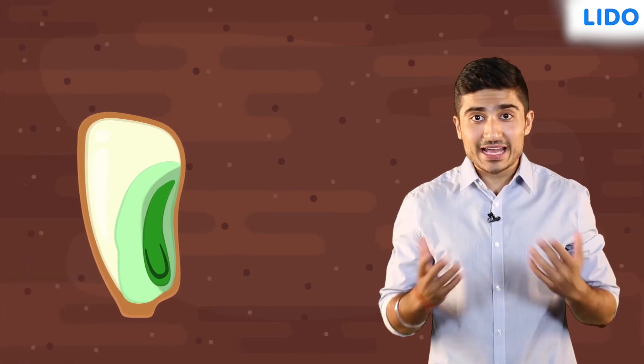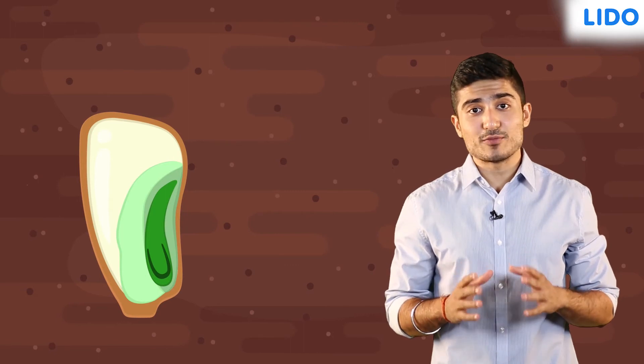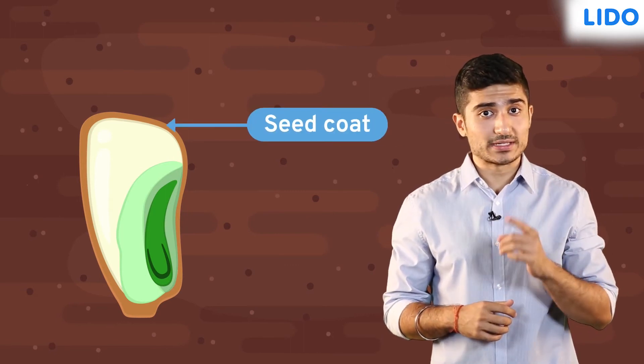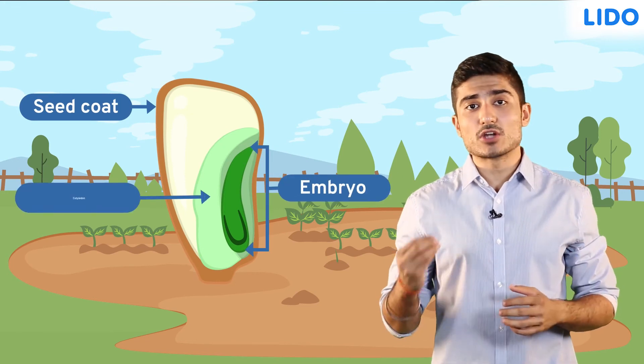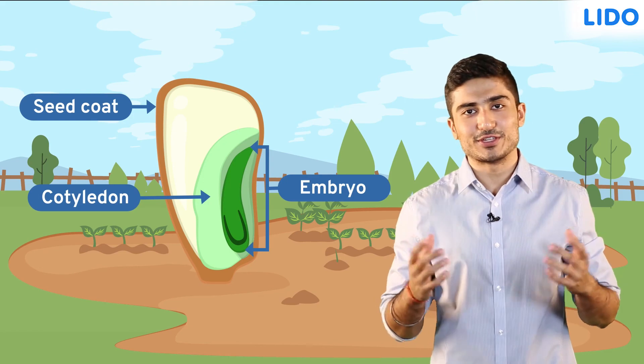What was that? I think somebody stepped on the seed. Well, luckily we have the hard and strong seed coat. The seed coat protects the baby plant from any damage. So, a seed has three main parts — a seed coat, embryo, and cotyledon — which help in the development of the new plant.